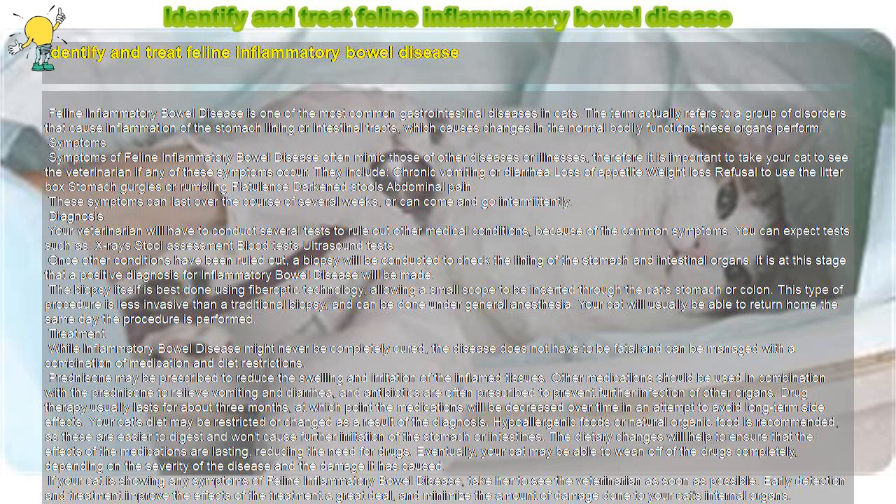Additional symptoms include refusal to use the litter box, stomach gurgles or rumbling flatulence, darkened stools, and abdominal pain.